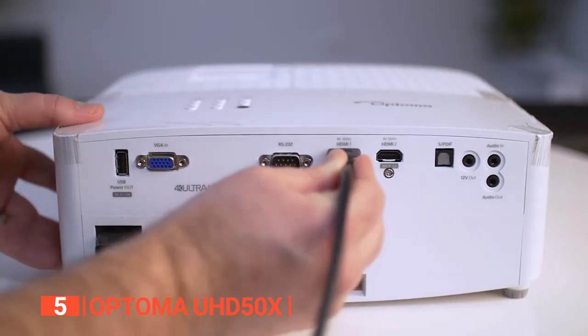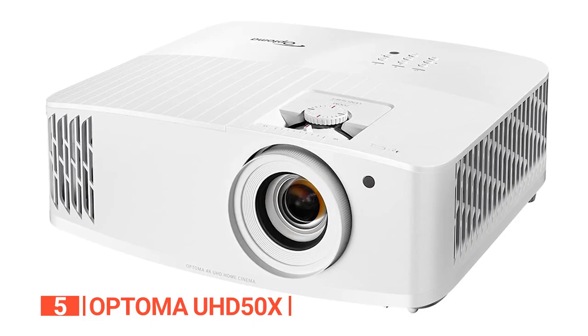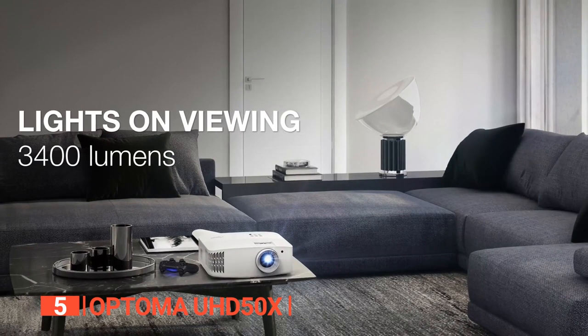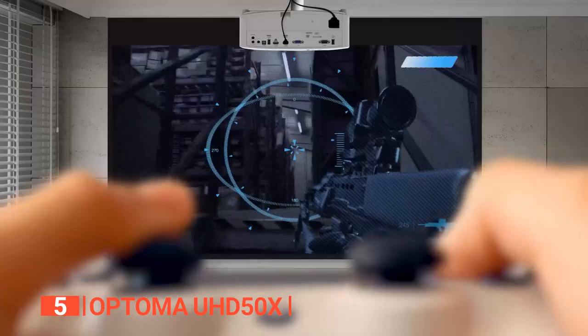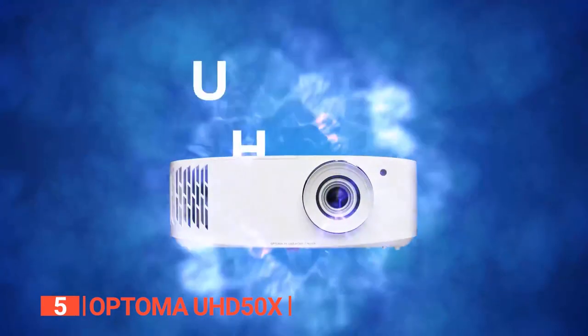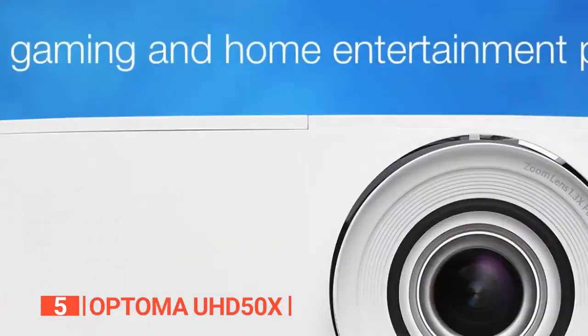Moreover, setting it up is a breeze thanks to the vertical lens shift and 1.3x zoom, providing effortless adjustment of image size and position. With a lamp life of up to 15,000 hours, this projector offers long-lasting performance, saving you money on frequent replacements. So if you need a reliable entertainment projector that can do it all, this is the way to go.